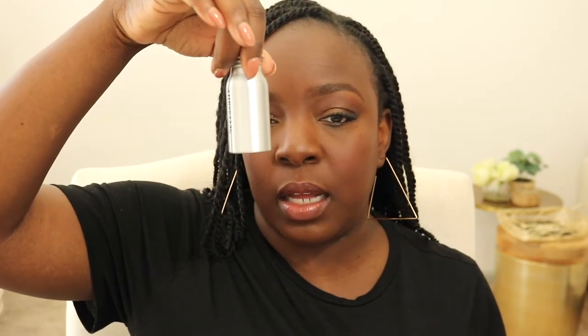I also had a Necessaire deluxe sample shower gel in the eucalyptus scent. Even though this is your traditional shower gel, I really really liked it — particularly during Texas summer heat when it was 110 degrees outside this past summer. This was bomb.